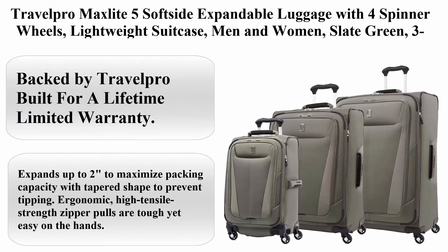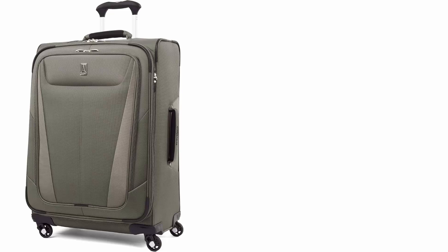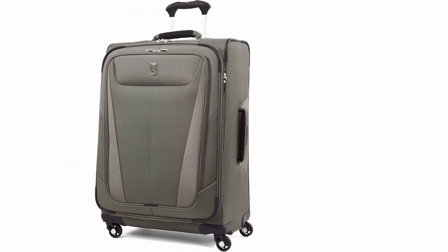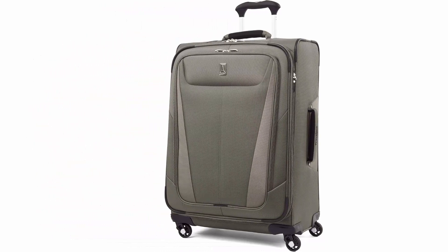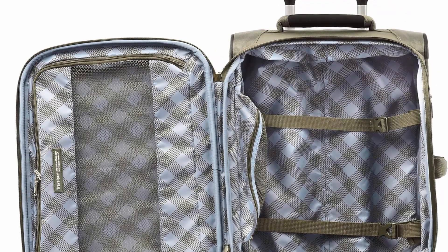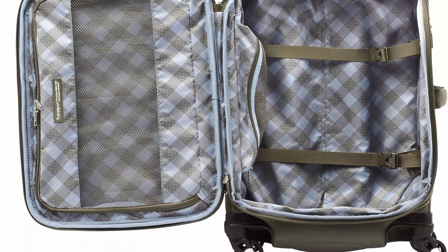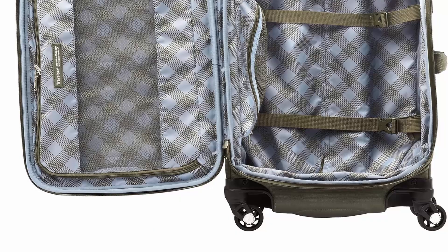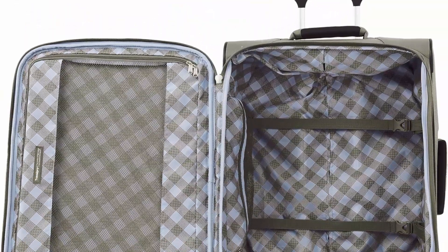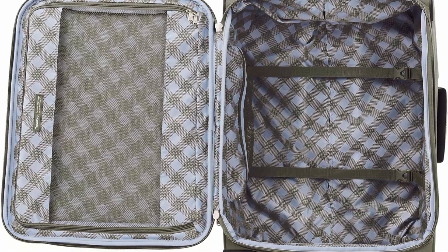Top 3: Travel Pro Max Lite 5 Soft Side Expandable Luggage with 4 Spinner Wheels, lightweight suitcase for men and women, Slate Green, 3-piece set in 21, 25, and 29 inch. Backed by Travelpro's built-for-a-lifetime limited warranty. Expands up to 2 inches to maximize packing capacity with a tapered shape to prevent tipping. Ergonomic high-tensile-strength zipper pulls are tough yet easy on the hands.